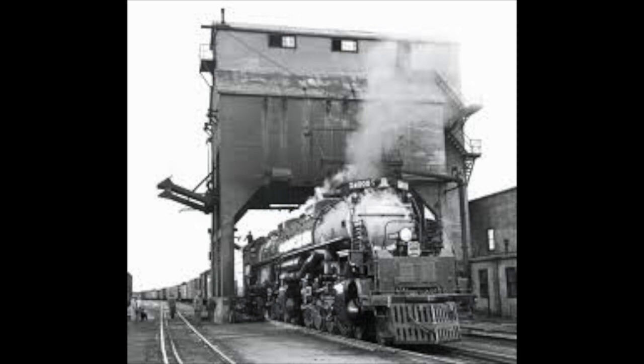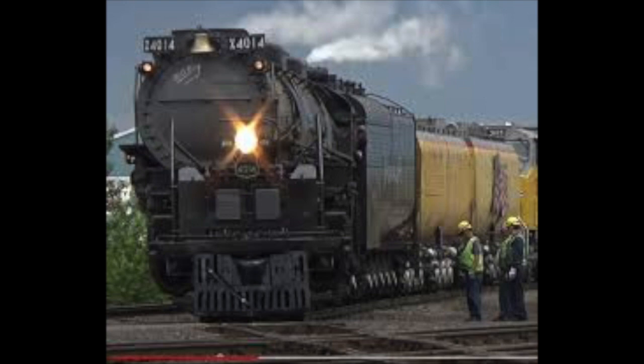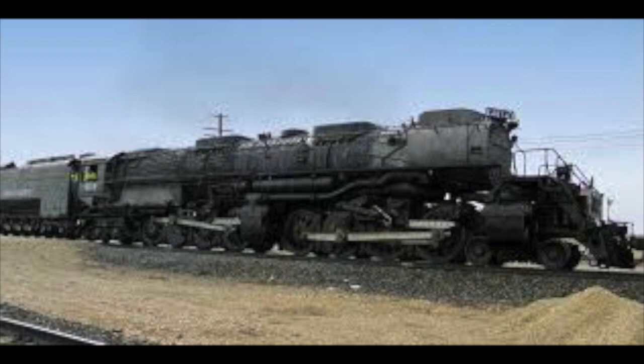The engine was designed from the ground up, and it was clear it was going to be massive. It was so big that it had to be specifically articulated to navigate curves. It took over one mile of boiler tubing and a firebox that was over 150 square feet. They calculated that the boiler would be able to consume its entire tender of coal and water in just over two hours — and when you consider the tender held 24,000 gallons of water and 28 tons of coal, it was a lot of fuel.